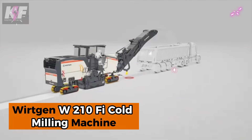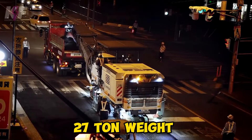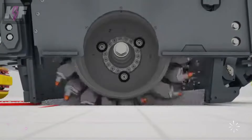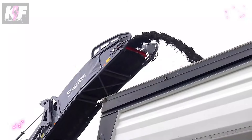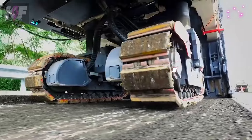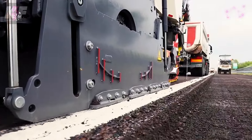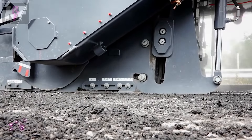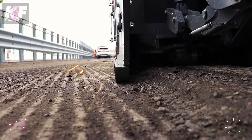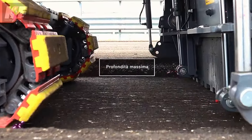The Wirtgen W210 Fee Cold Milling machine is a powerhouse designed for precision milling, with its 27-ton weight and 2-meter cutting width. It boasts advanced features like dual shift for optimal milling performance and an automatic stop-start system that maximizes diesel efficiency and minimizes emissions. With intelligent cooling fans and reduced noise emissions, this machine ensures smooth repositioning while delivering exceptional milling with low environmental impact. It's the go-to tool for those seeking efficiency, sustainability, and high performance in their milling operations.